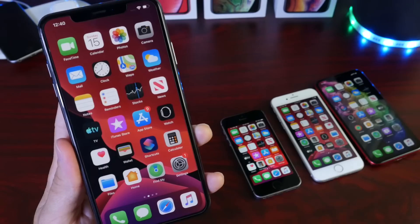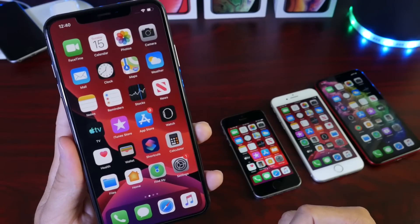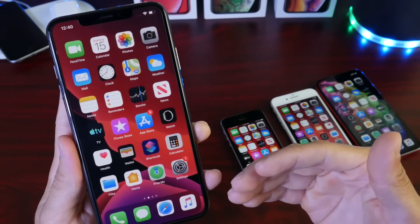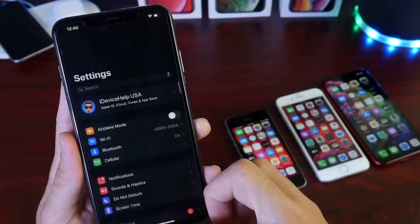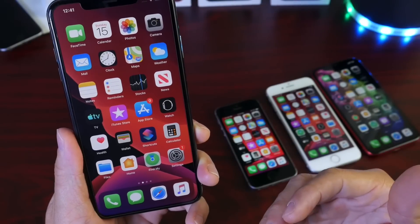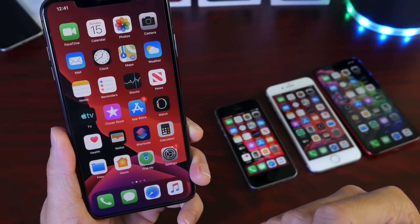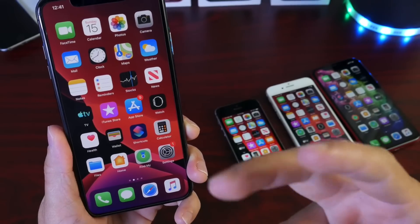If you want more in-depth coverage of iOS 13, I'll list down below my playlist of all the beta coverages so you can see every single feature coming to iOS 13. This was my overall review and thoughts on the software. Battery life is great and performance feels right where it needs to be. I do recommend the software if you're looking to update on September 19th. Thank you for watching — I'll see you guys on the next one. Peace.